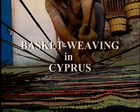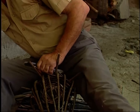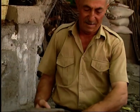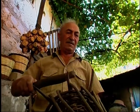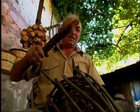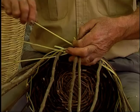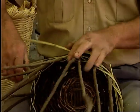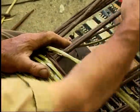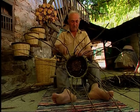Basket weaving as a simple skill is one of the oldest types of handicraft which have remained unchanged through the passage of time. Watching a basket weaver working today we can turn our thoughts back hundreds of years and picture his ancestor of old using the very same technique to make a large variety of baskets in many different shapes and sizes depending on his needs.